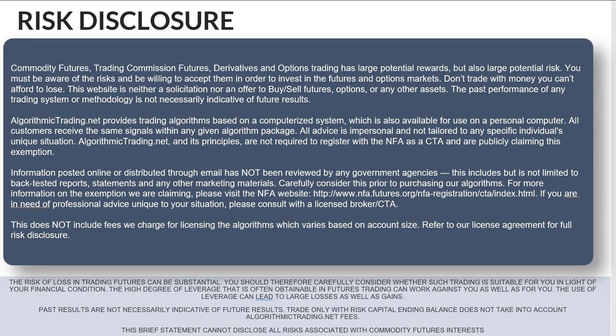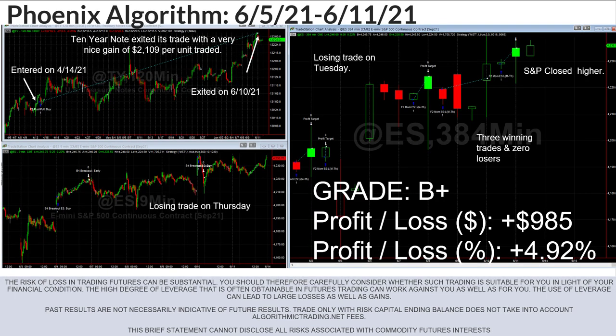Basically what this is saying is that I'm not a commodity trading advisor. Trading futures does involve substantial risk of loss and it's not appropriate for all investors, so just keep all that in mind. Of course, past performance is not indicative of future performance.